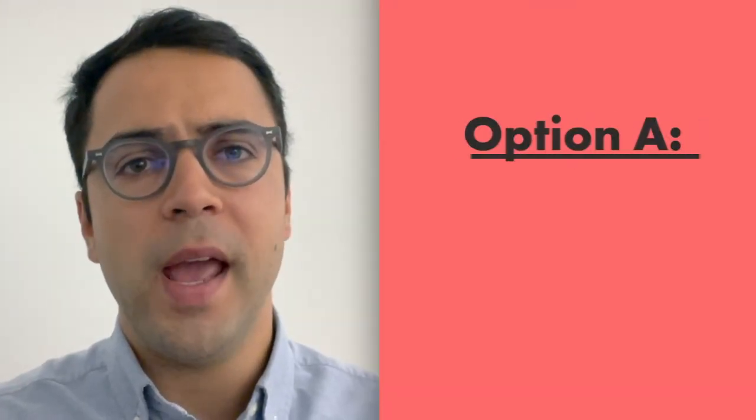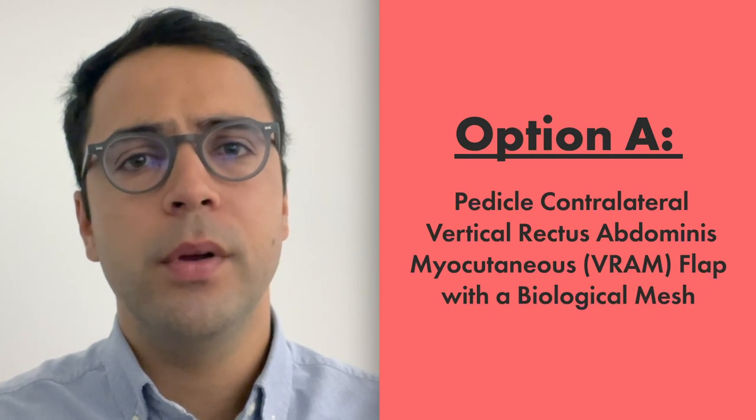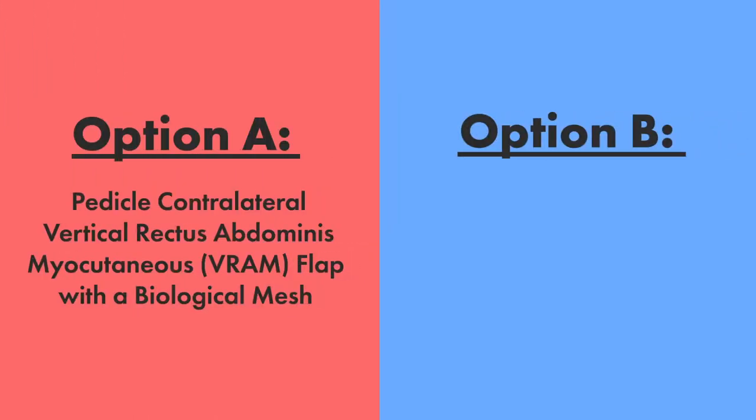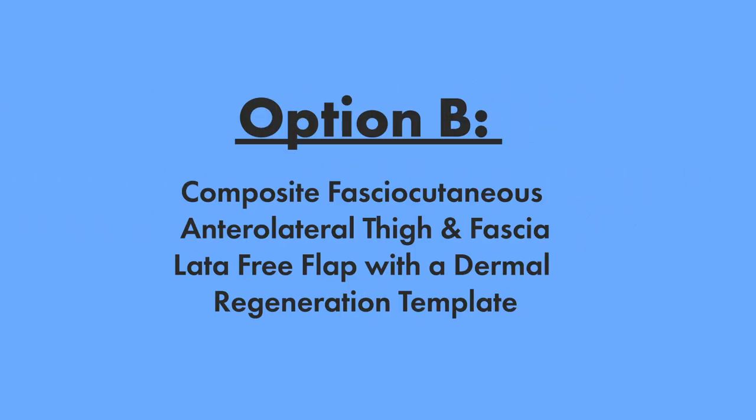How would you face the case? Option A: a pedicled contralateral V-RAM — vertical rectus abdominal muscle flap — with a biological mesh. Or Option B: a composite fascia cutaneous anterolateral thigh and fascia lata free flap, together with a dermal regeneration template to cover the remainder of the groin wound. You chose Option B.